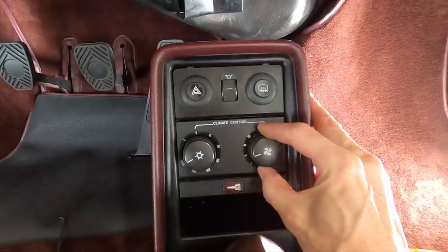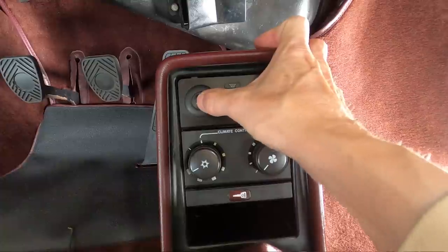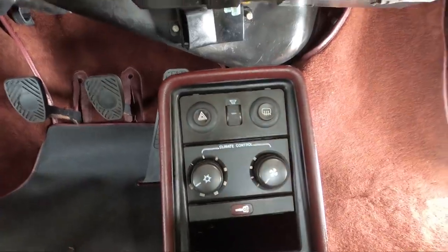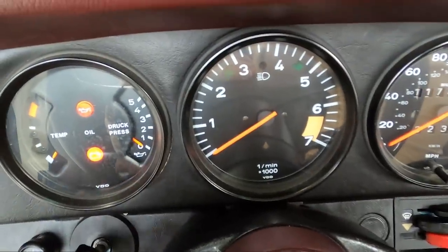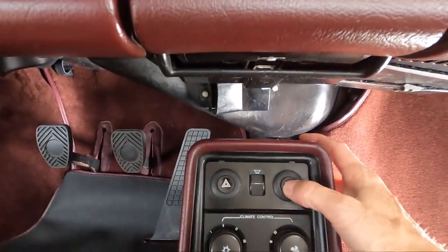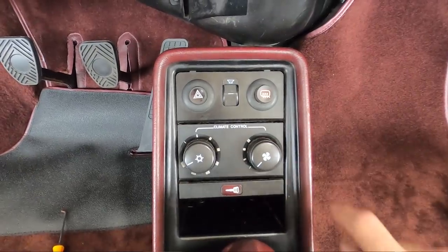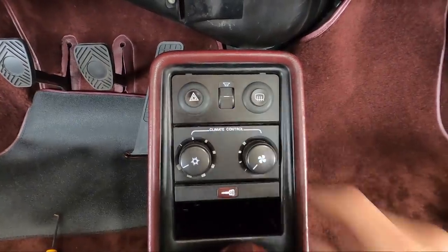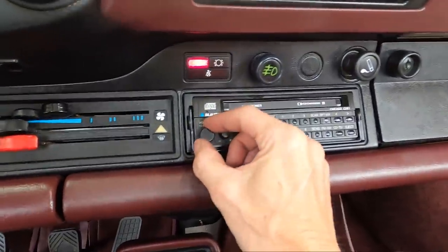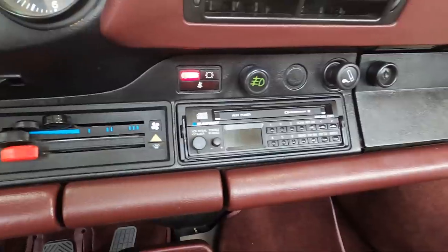Let's give it a try. How about the AC? That's working. How about our hazards? Good — and that's important because if these don't work, the turn signals won't work. And they're working — it's lit up. So that's working. Now our stereo — I can't play it because of copyright issues, but I'll see if it works. Power.